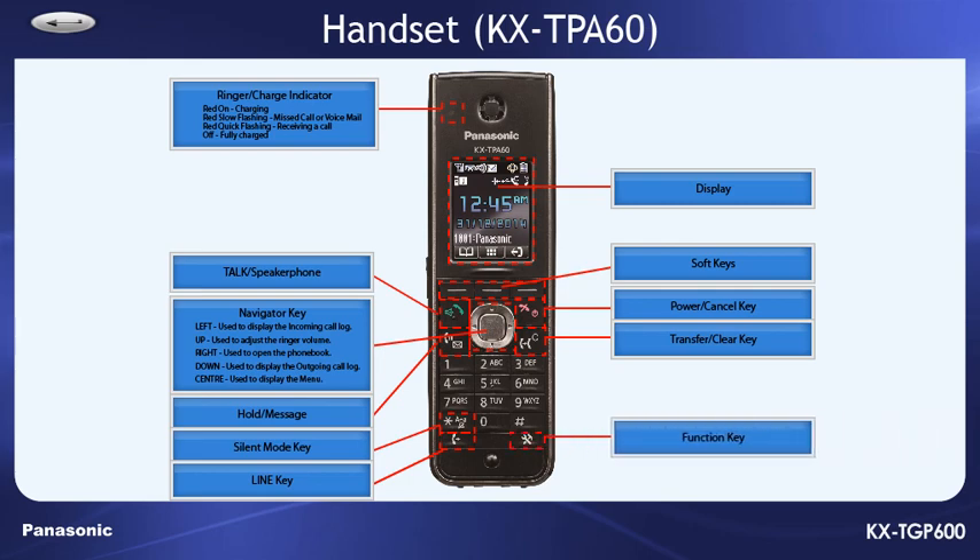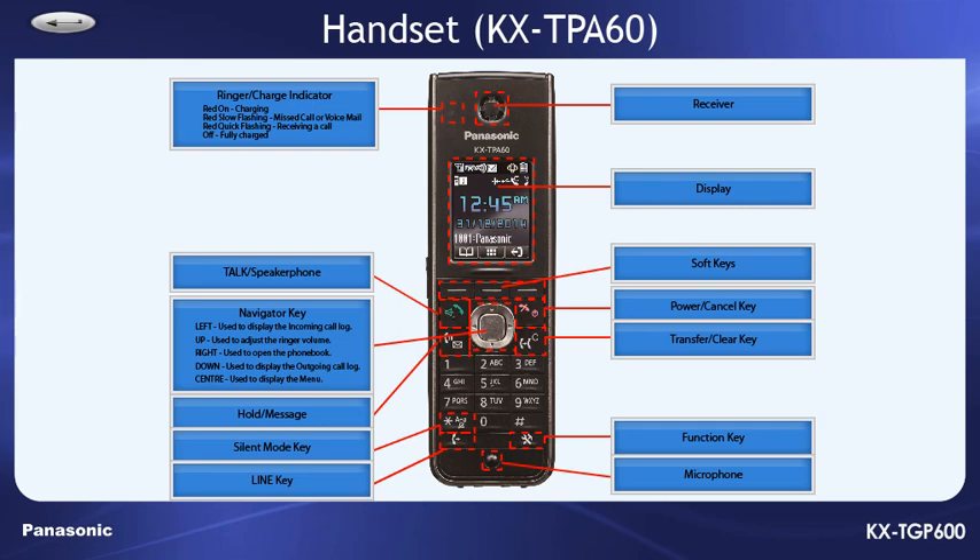Pressing the function key, followed by the key, followed by the keypad number from 0 to 9, allows you to perform various common functions quickly. The receiver and microphone are located here, and the speaker is located at the back. There is also a headset jack on the left side.